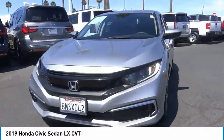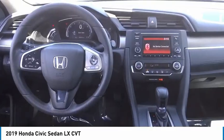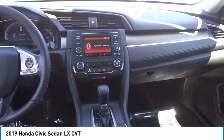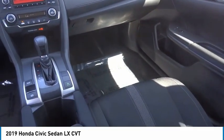Rear window defroster, security system, low tire pressure warning, trip computer. If affordable style and reliability are what you're looking for, this vehicle couldn't be more perfect. Drive it today.